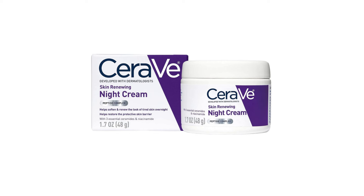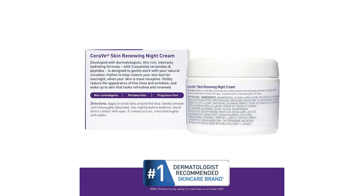A Nightly Essential: CeraVe Skin Renewing Night Cream Review. As someone deeply invested in skincare, I've tried numerous night creams promising to revitalize and nourish the skin while I sleep. Among them, CeraVe Skin Renewing Night Cream stands out as a remarkable contender. Infused with a blend of niacinamide, peptide complex, and hyaluronic acid, this moisturizer is designed to rejuvenate and hydrate the skin, promising a refreshed complexion by morning. Here's my comprehensive review after incorporating it into my nightly skincare routine.